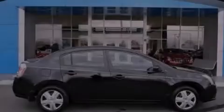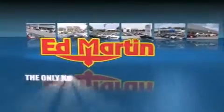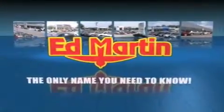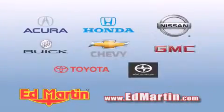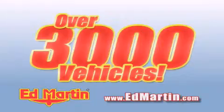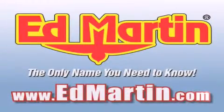Call now to find out how you can own this breathtaking vehicle. Ed Martin — the only name you need to know for all your transportation needs. Six convenient locations, nine different manufacturers. Over 3,000 new and used vehicles all online at EdMartin.com. Log on to EdMartin.com today.